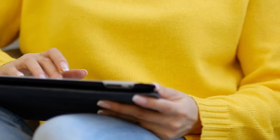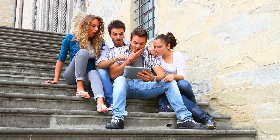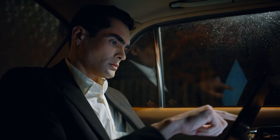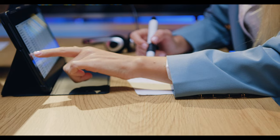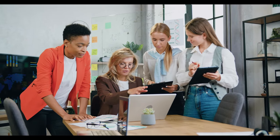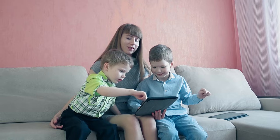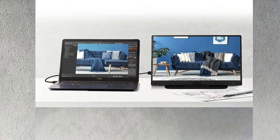The ASUS MB166C is designed with the modern, on-the-go professional in mind. It's ultra-slim, making it incredibly easy to carry around, and its anti-glare screen ensures you can work comfortably in various environments without straining your eyes. It features smart connectivity options, making it a breeze to connect with your devices, and its ability to rotate and work efficiently in both portrait and landscape modes offers the flexibility you need for different tasks.